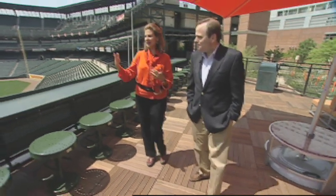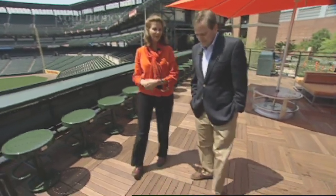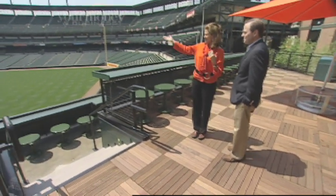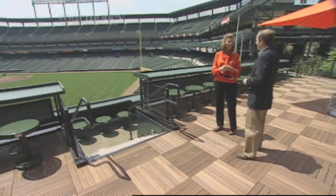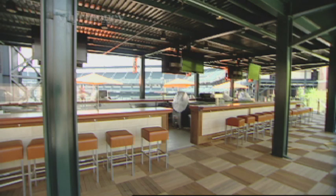Peter Angelos had always wanted something very casual, like the chop house in Atlanta. So we designed this area with two rows of seating — both stools and standing room — plus a porch lounge-type seating. Not only do you have a great view of the game, but you're also overlooking the bullpens, the new bronze sculptures debuting this year, and even a people-watching spot over Utah Street. We don't charge anything extra — any game ticket gets you up here.